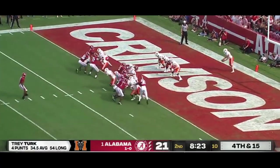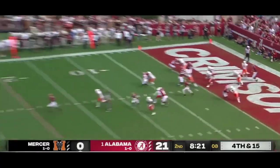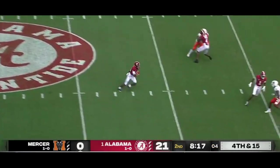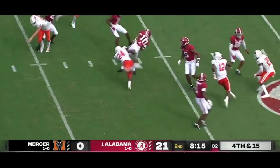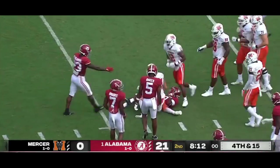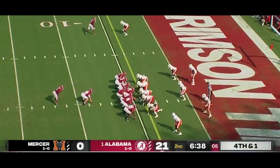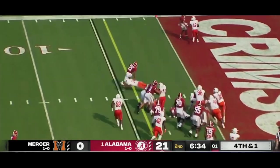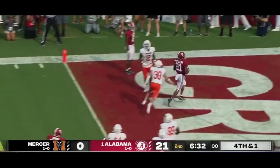Nine men on the line of scrimmage for Bama. This is JoJo Earl in the return game now — Saban compared him to Waddle. And he spins away before getting blindsided. Boots and fullback now leading the way. First down.